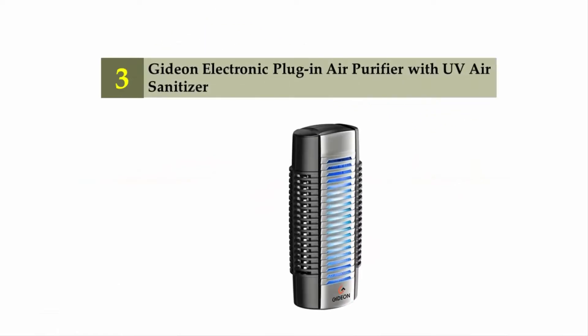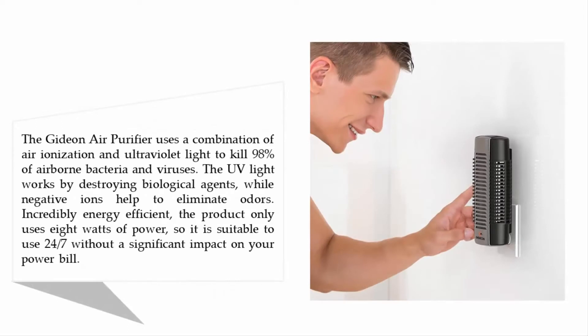Halfway through our list at number three: the Gideon electronic plug-in air purifier with UV air sanitizer. The Gideon air purifier uses a combination of air ionization and ultraviolet light to kill 98% of airborne bacteria and viruses. The UV light works by destroying biological agents while negative ions help to eliminate odors. Incredibly energy efficient, the product only uses 8 watts of power, making it suitable to use 24/7 without a significant impact on your power bill.